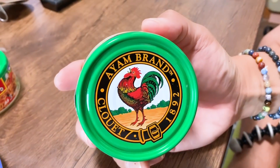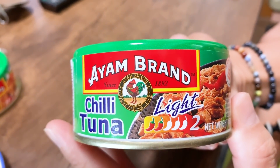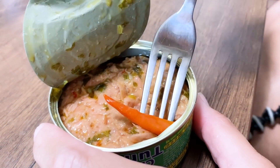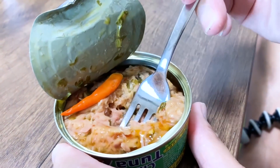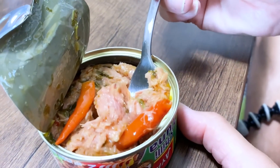Next one is chili tuna. It's spicy — a little bit spicy. There is a level from one to five, and this is level two. Chili tuna. And look, there's like whole chilies inside the can — there are two on top. Wow, that looks spicy. I'm being careful not to take the chili. I don't want the chili — that's gonna be really spicy. Here we go.